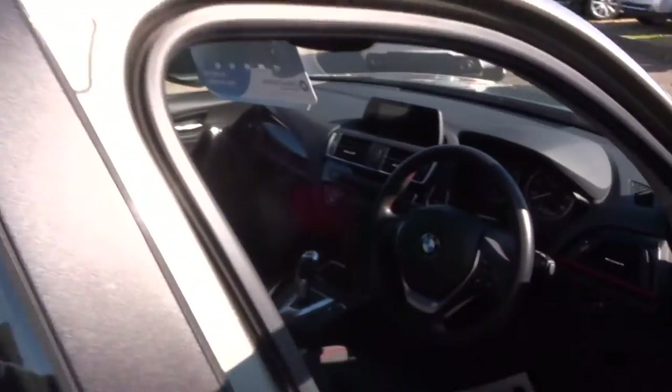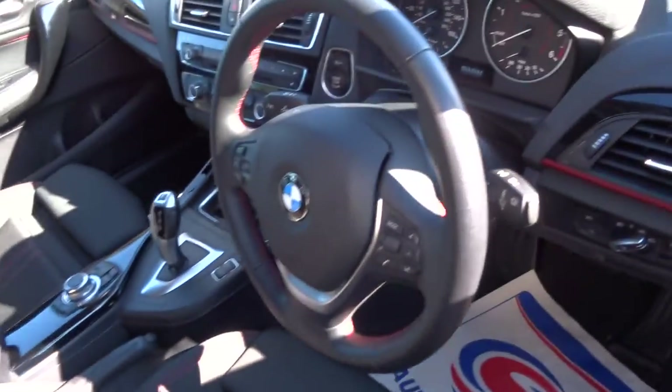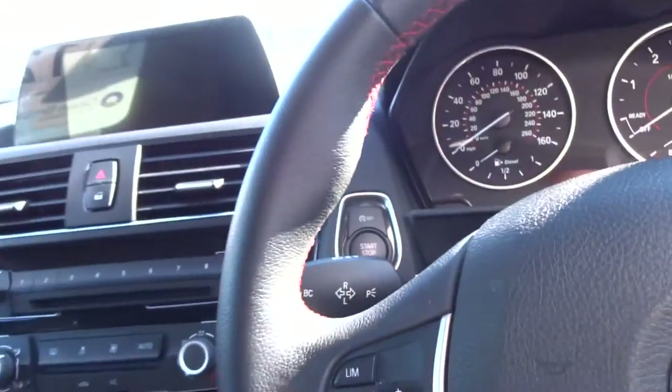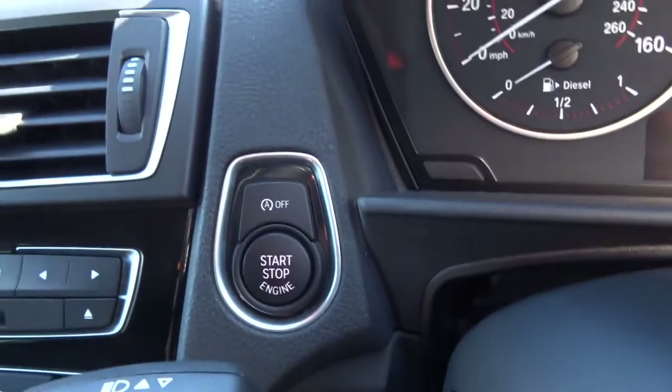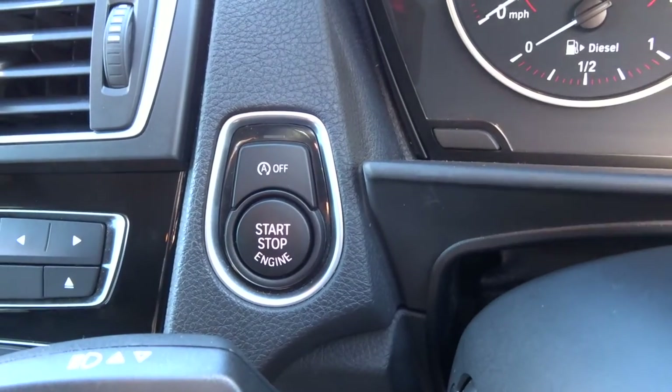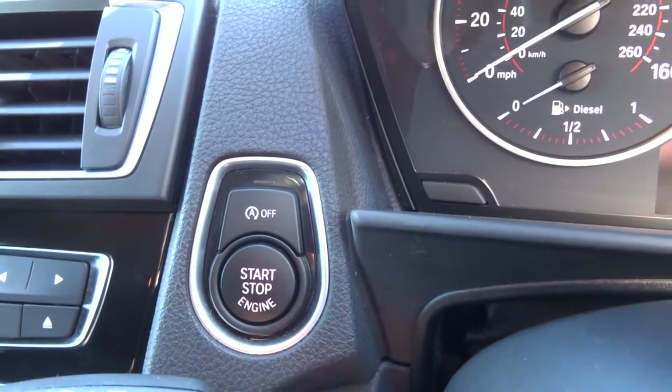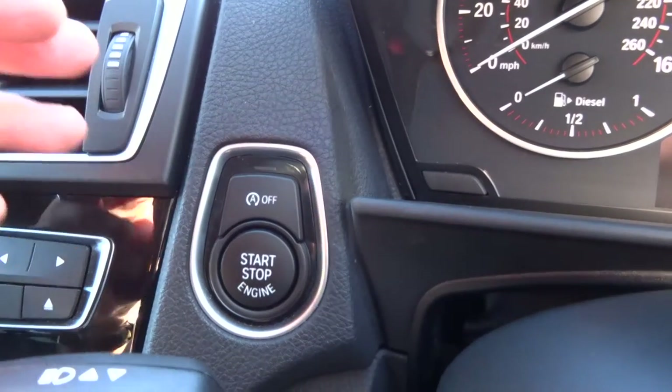So it is an automatic with a multifunction steering wheel with cruise control and speed limiter, automatic headlights, and it is keyless — so you just put your foot on the brake, hold the start button, and the engine starts. You have also got start-stop, so you get to traffic lights and the engine turns off.